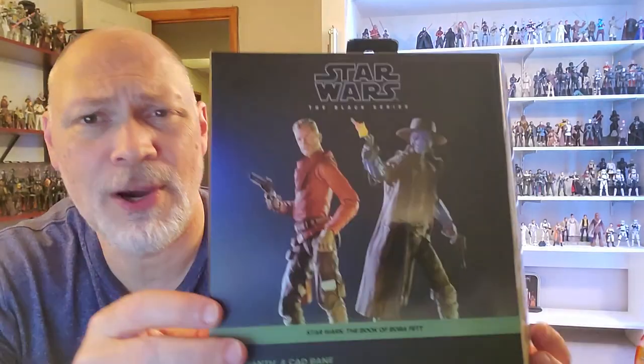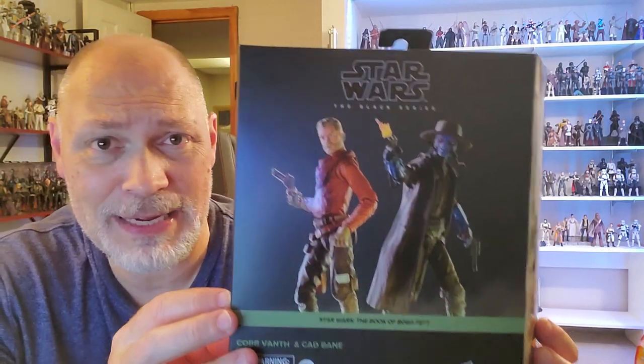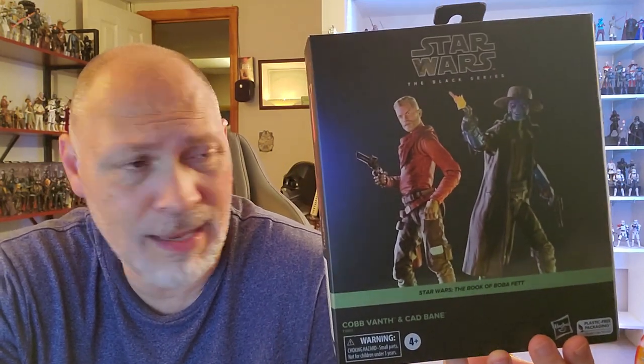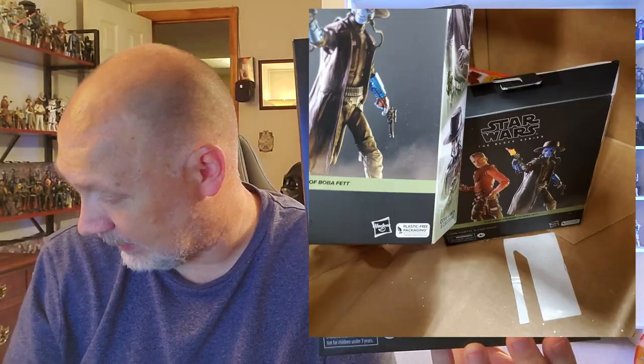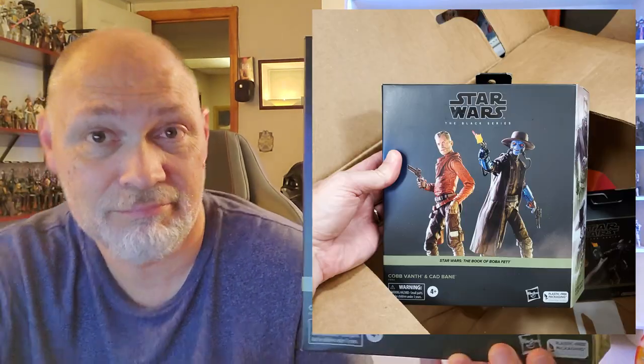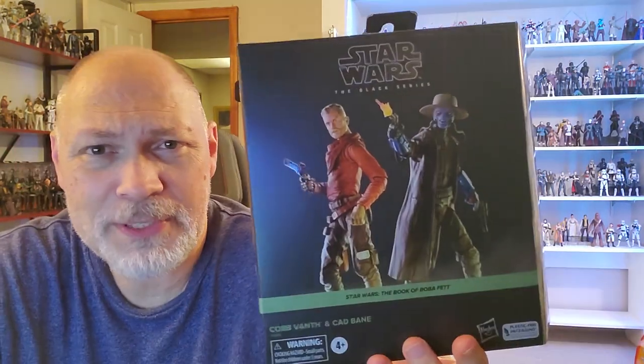Hey, what's up everyone? So in today's video, we're going to be taking a look at the Target exclusive Cobb Vanth and Cad Bane 2-pack from the Book of Boba Fett. I used Pop Finder to track this down at one of my local Targets. Pop Finder said there were two, so I went, was walking down the toy aisle, and this guy was opening a box. I glanced down and there were two in the box, so I said, "May I? This is what I'm here for." So I grabbed one.